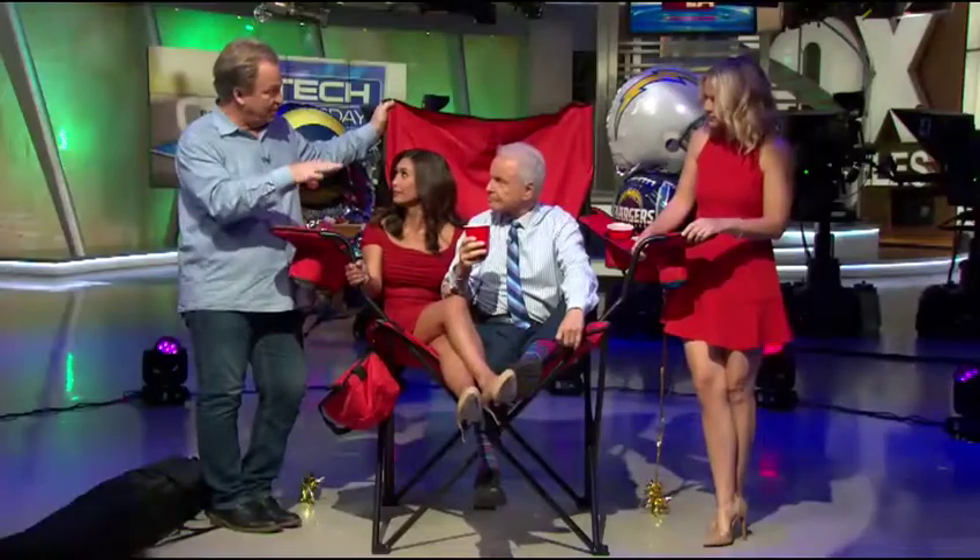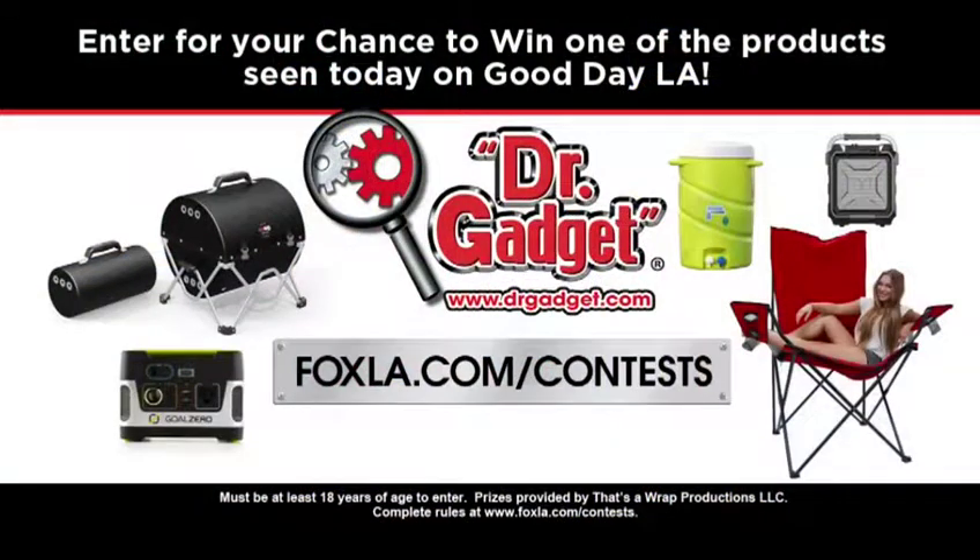So this is pretty cool. This holds about 300 pounds, and it actually only retails for $119. Or you can get it for free — you can enter for your chance to win one of these great items at foxla.com/contest. You can enter once per hour until noon today. Good luck to all of you. You can win all of these gadgets.